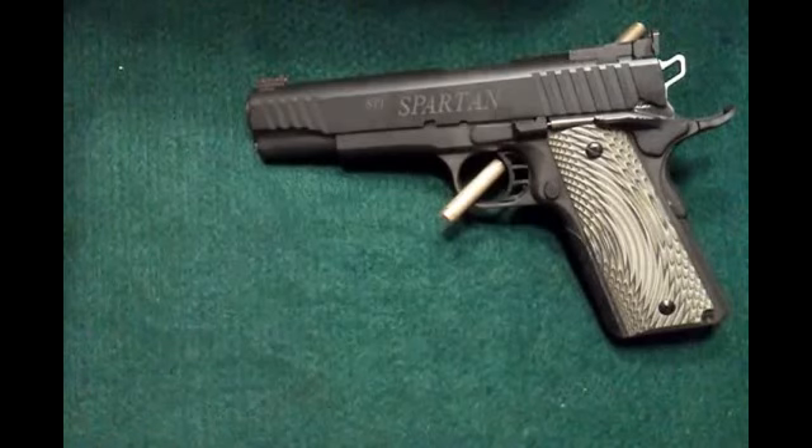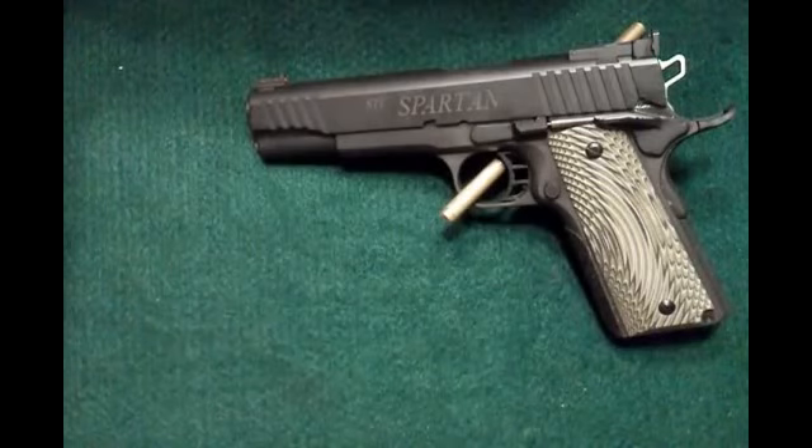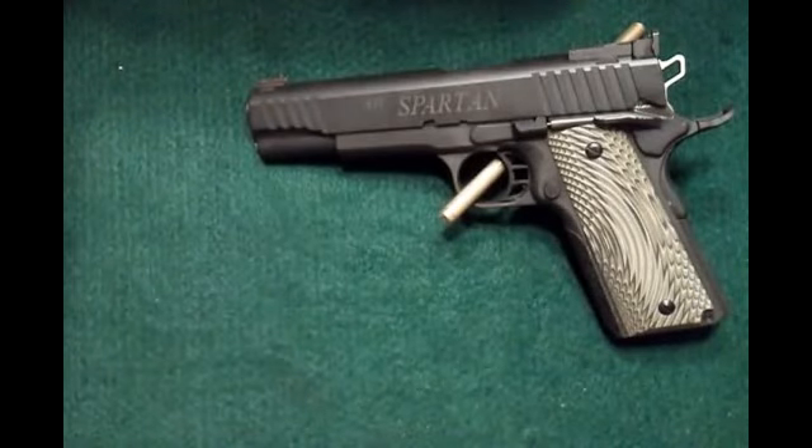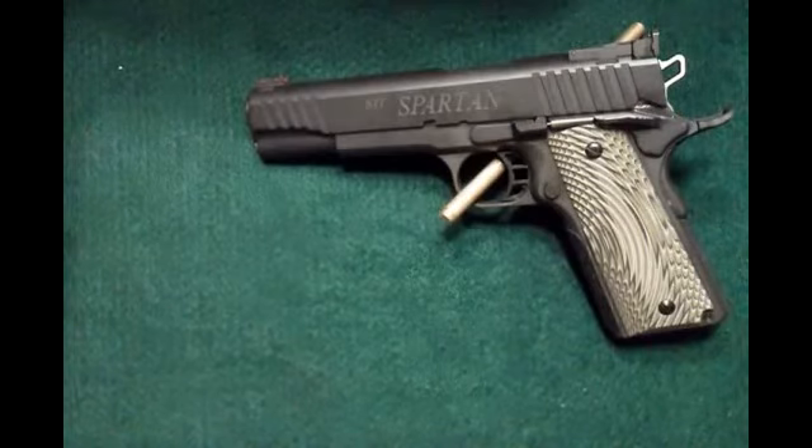I'm a big fan of STI. They're here in Georgetown, Texas — a little homegrown company, I like that. They make quality, quality firearms. Can't say enough good things about them. They're actually building me a 1911 right now — should be here around December is what they've been telling me, a little custom job. I'll go ahead and put up that video around December or January, starting next year.